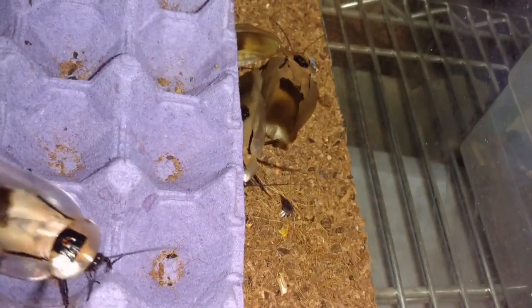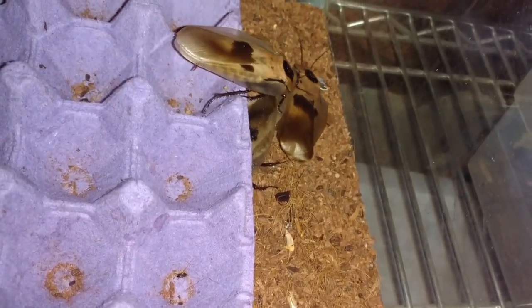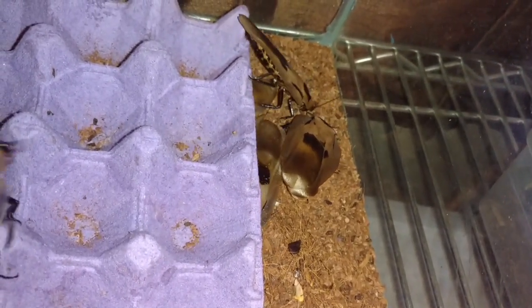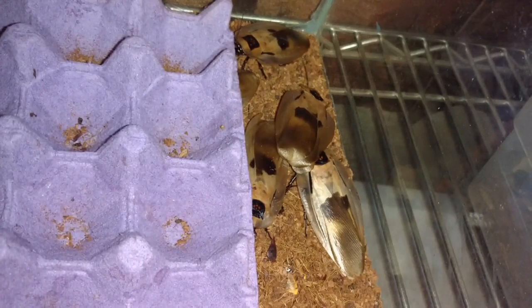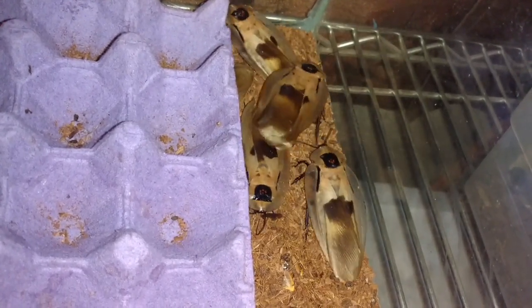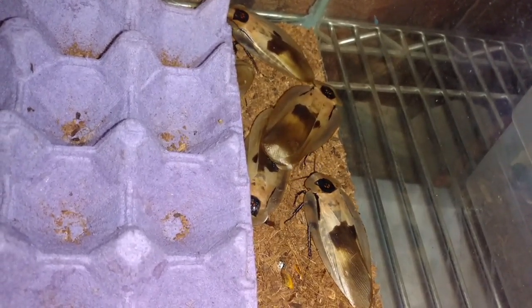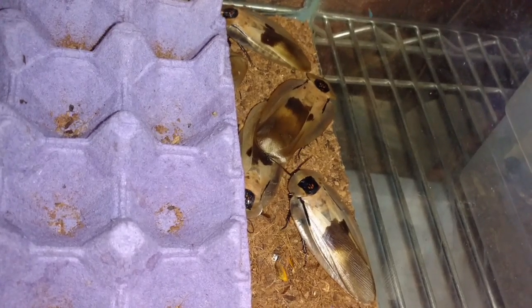We're breeding Clamorous Giganteus, giant cave roaches. The males are being driven crazy by the females in the tank at the moment. The males are very receptive right now. The other males are definitely taking an interest in her receptiveness. Things have calmed down a little bit now because two are actively mating.